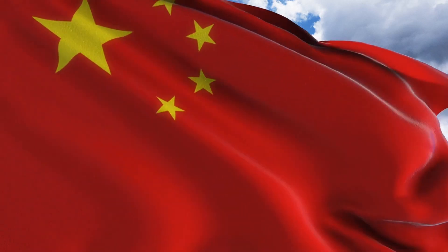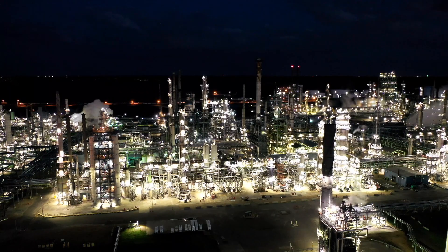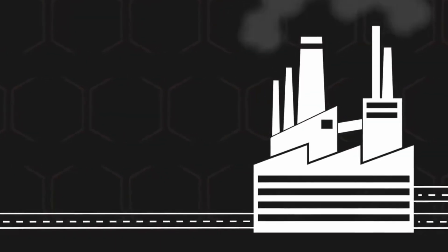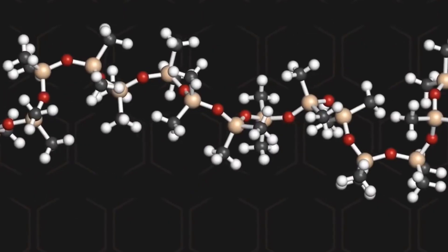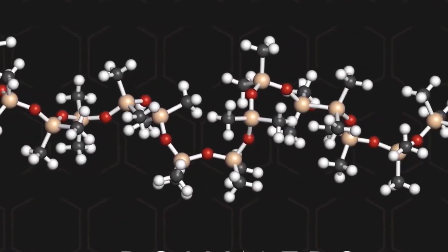China is the top crude oil importer in the world and harbours giants of the petrochemical industry. The oil is then sent to refineries to be transformed into monomers. Monomers are basically the building blocks of polymers — in other words, plastic.